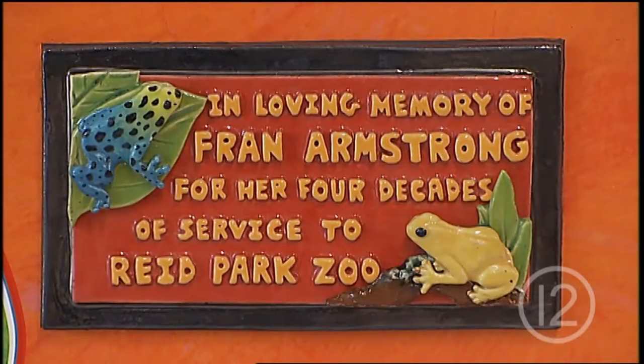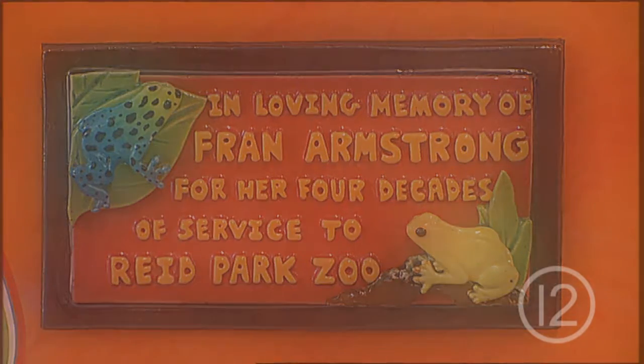Poison dart frogs are Fran Armstrong's legacy, one of the many stories at Reed Park Zoo.